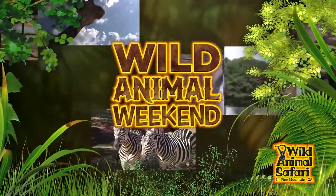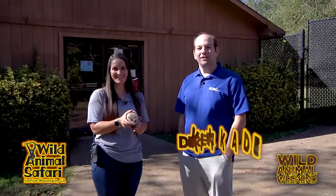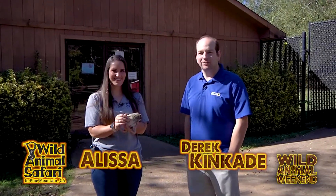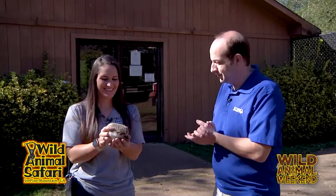Now it's time for a Wild Animal Weekend. Derek and Kate here on another Wild Animal Weekend at Wild Animal Safari. Alyssa, our animal expert, is here with us today with a brand new addition here to the Wild Animal Safari.